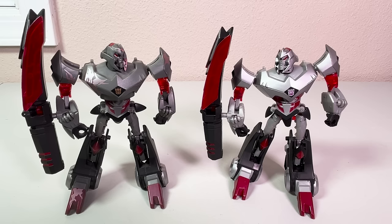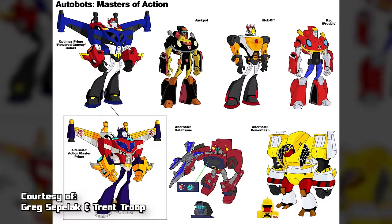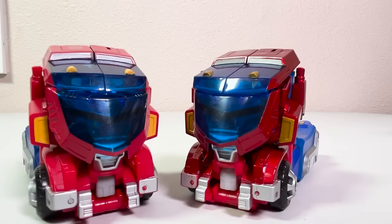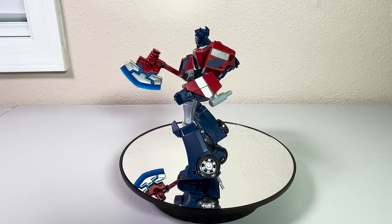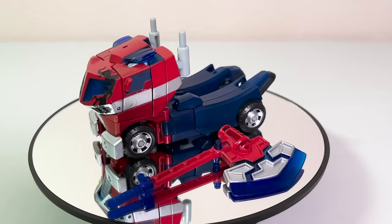Takara's release of deluxe and Voyager Animated figures had a shiny, glossy finish and show-accurate red insignias but were otherwise identical. The Cybertronian Optimus was only available in a two-pack called The Beginning Showdown Optimus Prime slash Megatron, alongside a deluxe Cybertronian Megatron to depict their confrontation in Transform and Roll Out Part 1. Notably, this deluxe Megatron had no battle damage, whereas the American release exclusively did. Returning to North America, in the late 2000s and early 2010s, the Transformers convention BotCon used its official license from Hasbro to release official fiction and repaint existing toys as new characters.